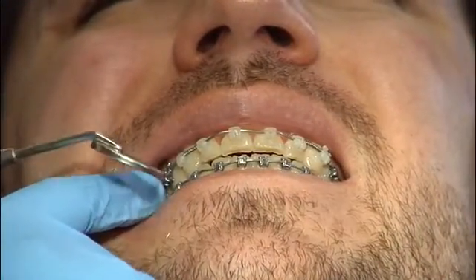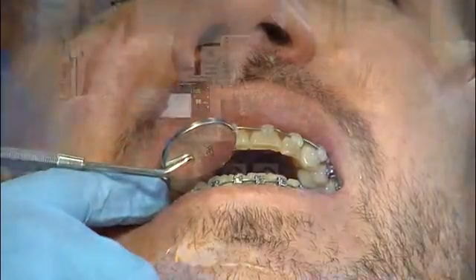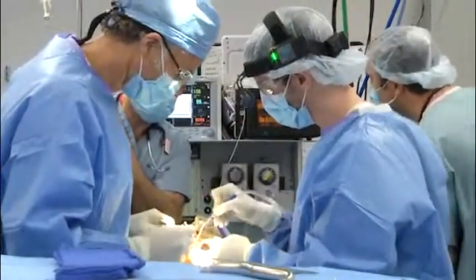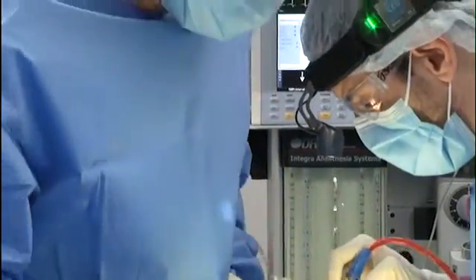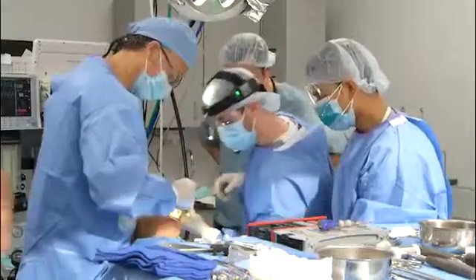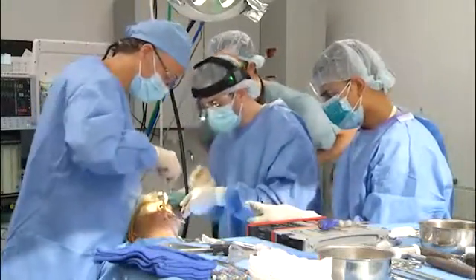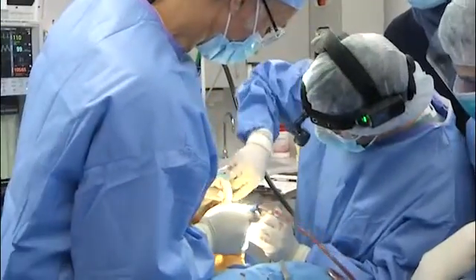Orthodontics does an excellent job of correcting problems when only the teeth are misaligned. However, orthognathic surgery may be necessary to correct misalignment of the jaws. Normal occlusion is described as a class 1 bite, and that's what we hope to achieve with the combined orthodontic-orthognathic surgery correction.